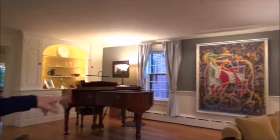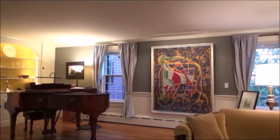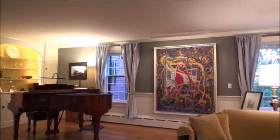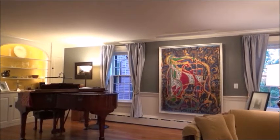We have kind of an eclectic mix of things, including the big Frank Stella here. There's another small drawing across the room, and there are several of his pieces in the dining room. His wife is my oldest friend.